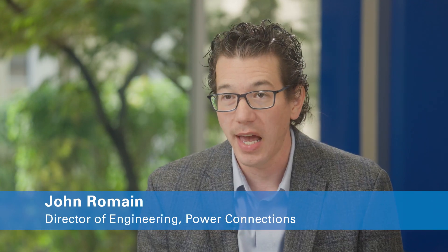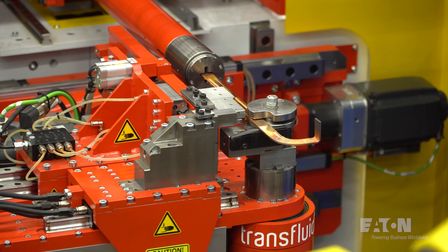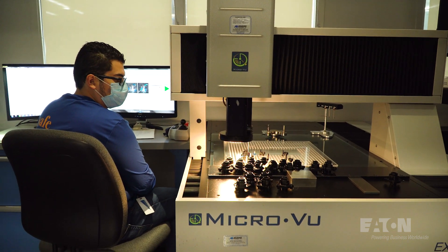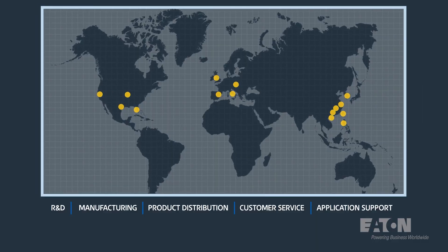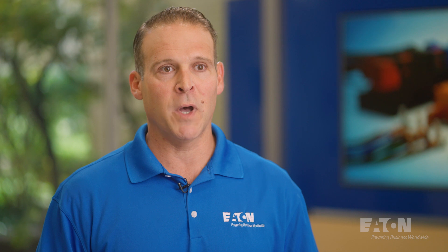Royal has something that nobody else has. It allows us to reinvent the market and go against some of these big incumbents — big terminal connector incumbents — with a design that's completely different from what they have today. It sets us apart and performs much better. And when we combine that with Eaton's global manufacturing, global footprint, and global customers, I feel that in two years Eaton and Royal combined can have a dramatic impact on the market.